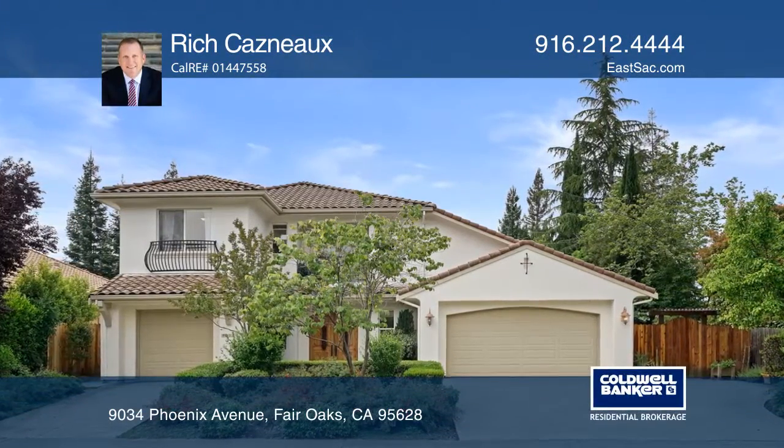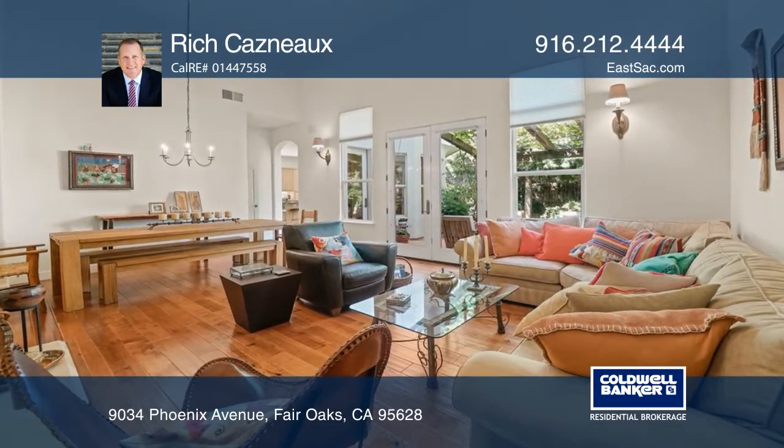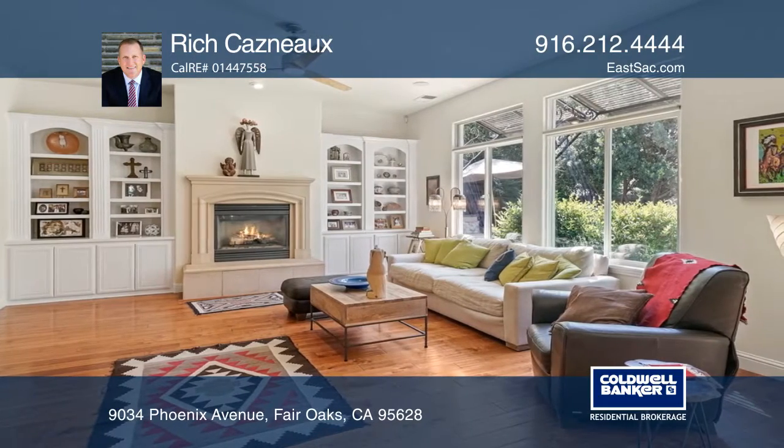This beautiful home incorporates elements of Mediterranean design with stylish and spacious living, including four bedrooms and three bathrooms. The cozy and inviting family room includes a fireplace and plenty of windows.